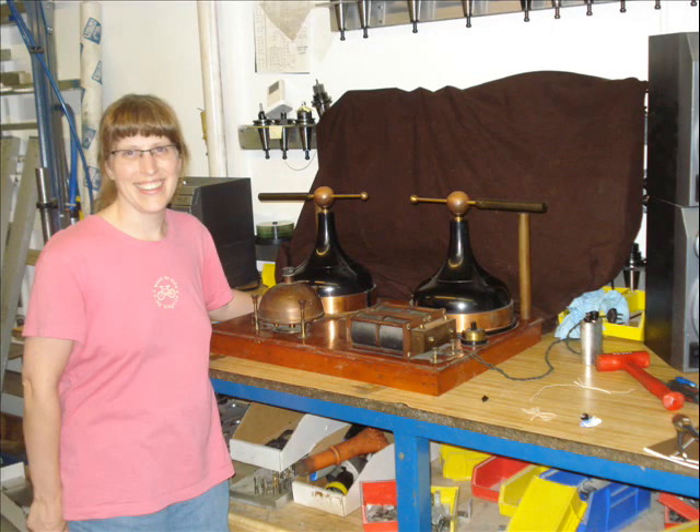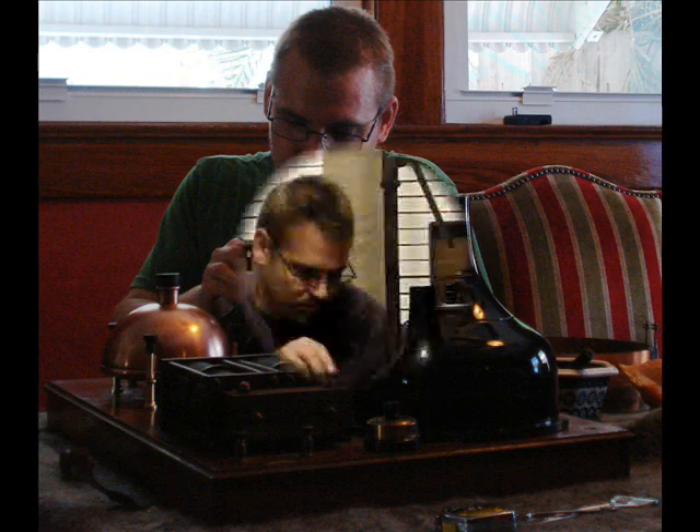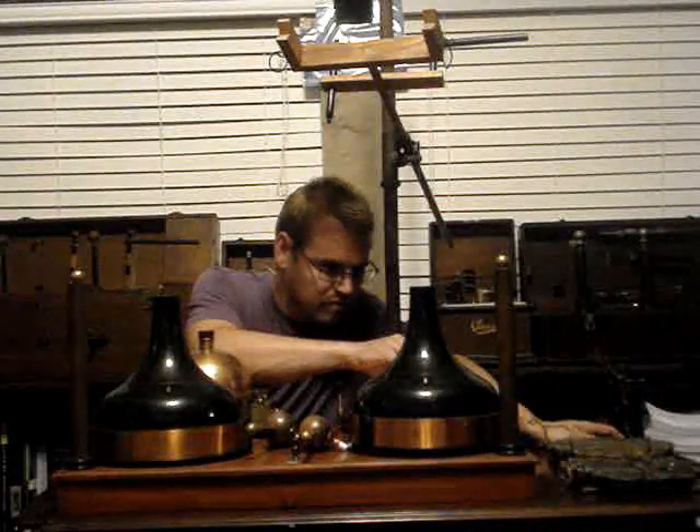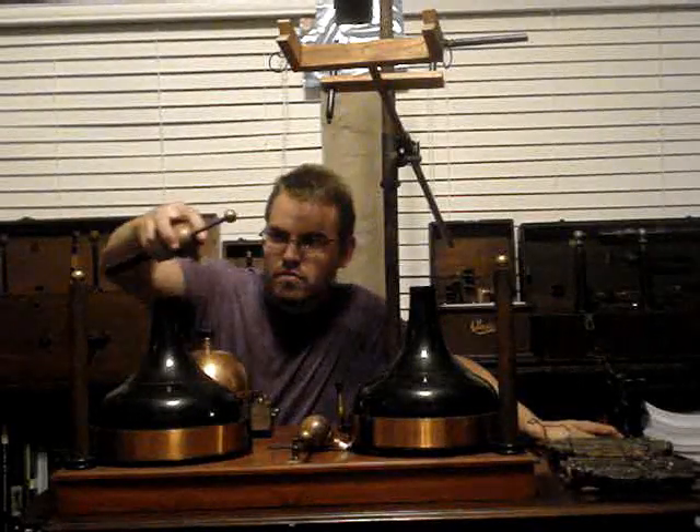Accompanying us on this adventure was Rebecca Kinraid and her husband Toby. They are now the proud owners of the original Kinraid coil, which is, in all likelihood, the oldest X-ray machine in the United States, and the oldest, complete, surviving Tesla coil, or high-frequency coil.